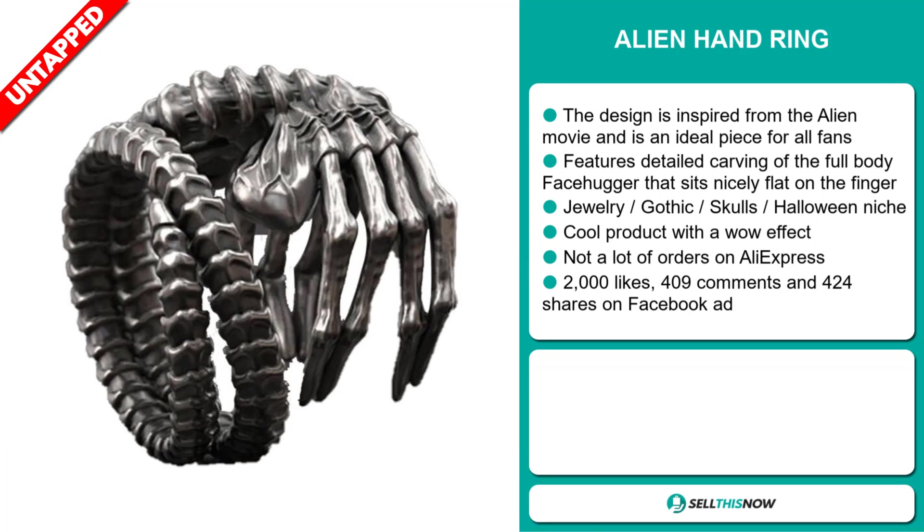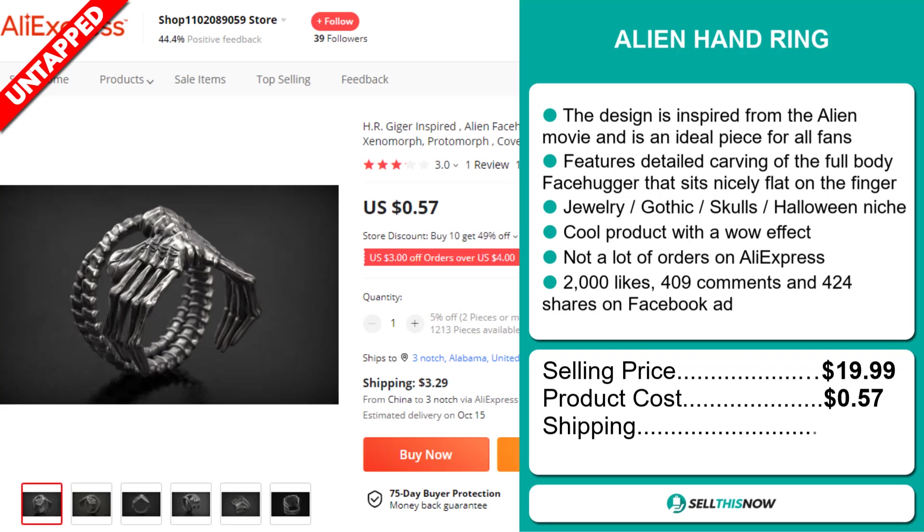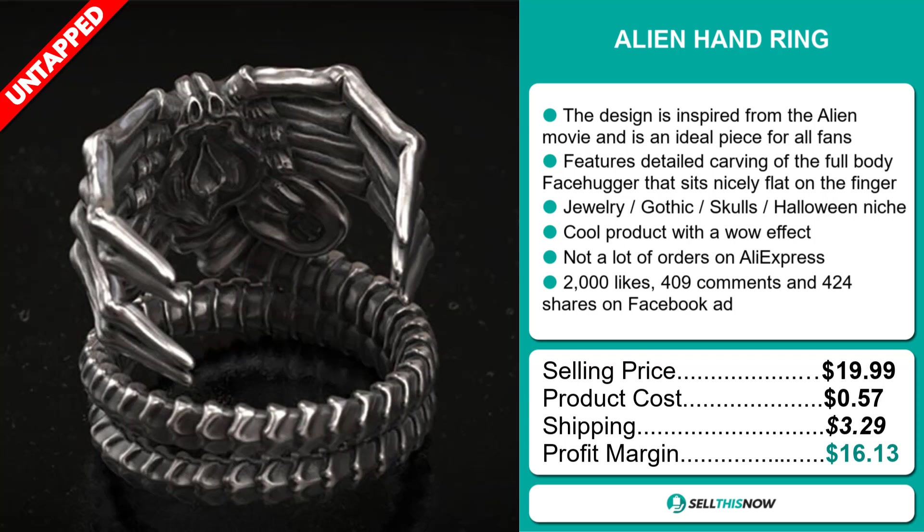The selling price for the Alien Hand Ring is just under $20, whereas the product cost is only $0.57. Shipping will set you back $3.29, so you're looking at a very good profit margin of $16.13. Sell this now!